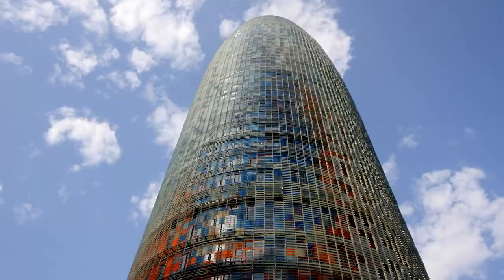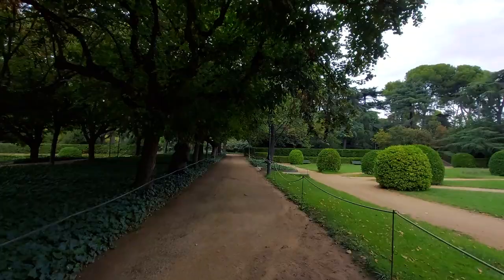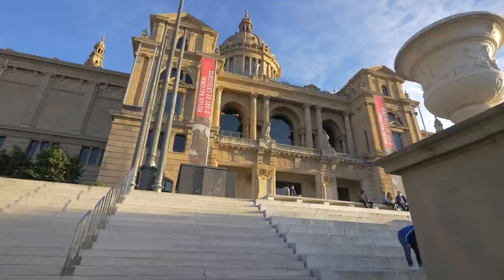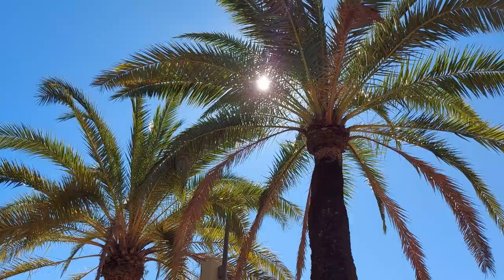Hola! Welcome to our video of the top 10 things to see in Barcelona. This video is based on our experience from a beautiful recent trip. Stay with us till the end for some useful tips regarding your visit.